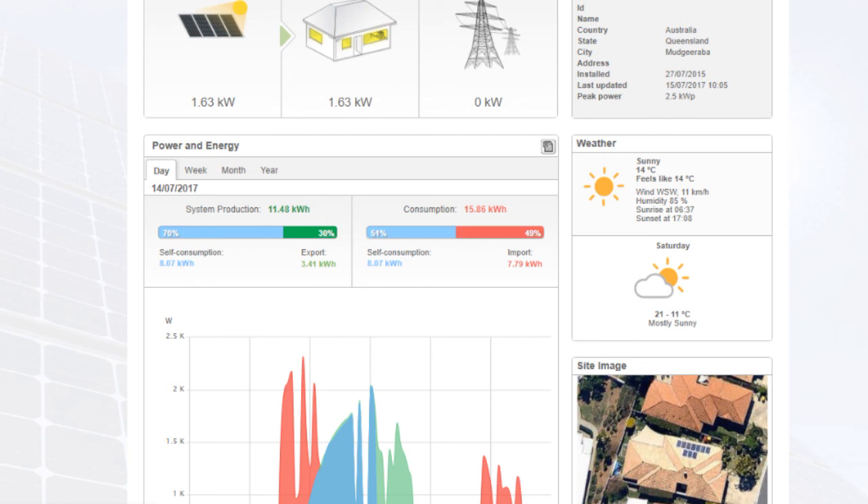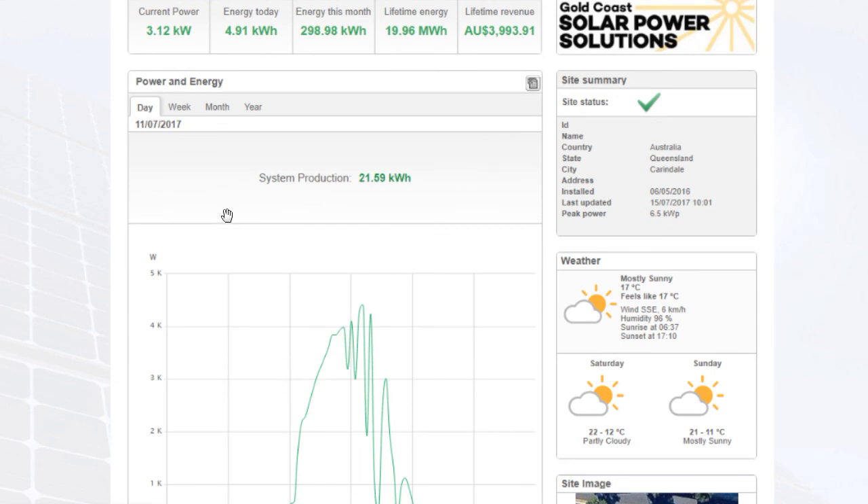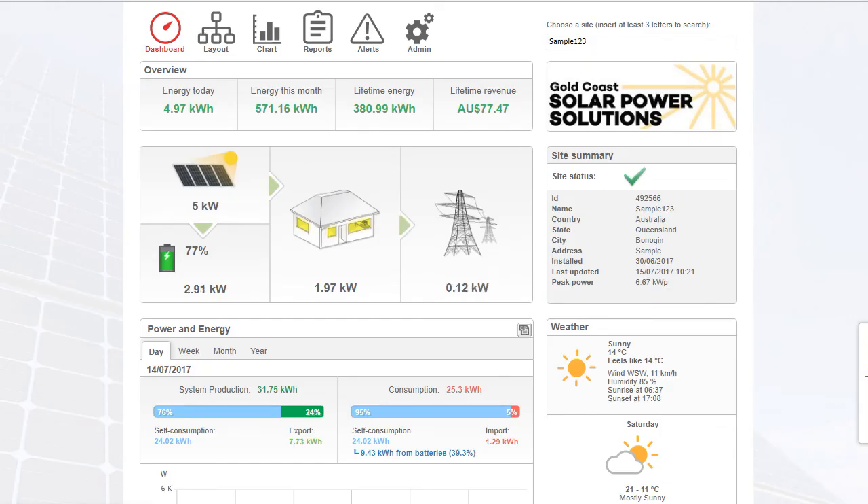If you have a SolarEdge inverter with the monitoring portal but no electricity meter and no battery, you'll see something more basic — it shows current power, energy today, energy this month, lifetime energy, and lifetime revenue, plus a graph of system production during the day. It doesn't give you any data on what the house is consuming or what power is coming from the grid. It's quite a bit more basic but still gives you useful information about your solar power system's production.